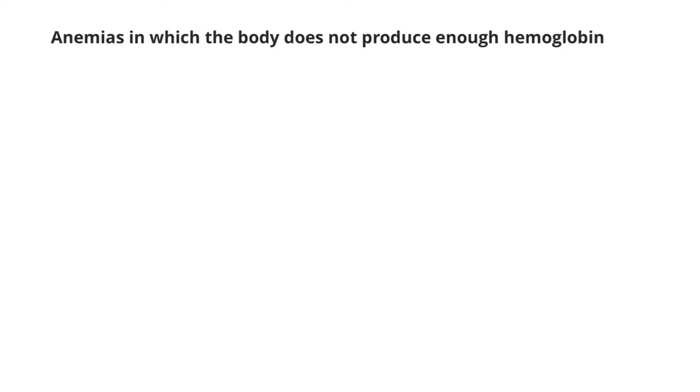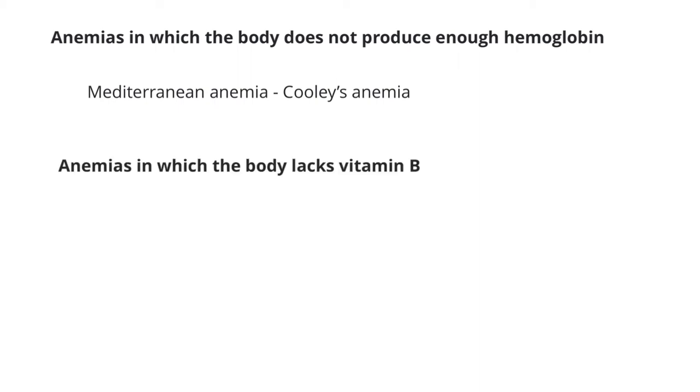Other anemias include Mediterranean anemia, also known as Cooley's anemia. This type of anemia is due to hemoglobin issues — the body does not make enough hemoglobin. With not enough hemoglobin, there's not going to be enough oxygen carried around the body. The red blood cells in a person with this type of anemia also don't live as long as somebody who doesn't have the condition. Pernicious anemia, also known as Addison's anemia, occurs in individuals who lack an intrinsic factor, which lets them absorb vitamin B12. Without vitamin B12, the body cannot make healthy red blood cells. There are other types of anemia that involve the lack of B vitamins, which also get lumped into pernicious anemia.